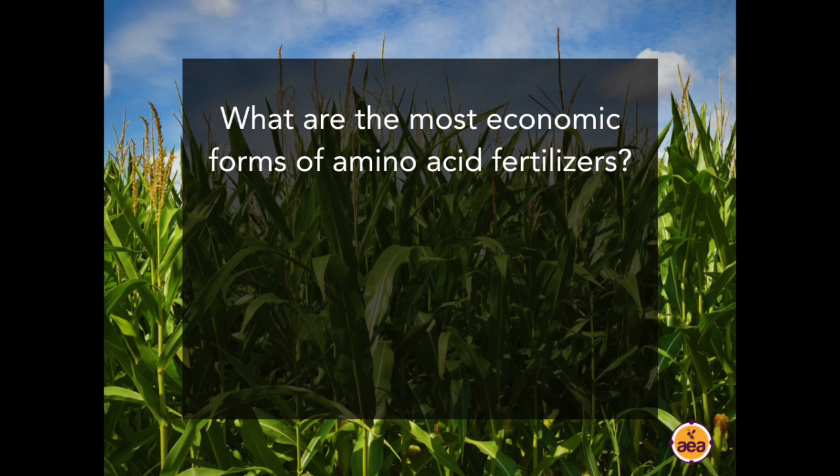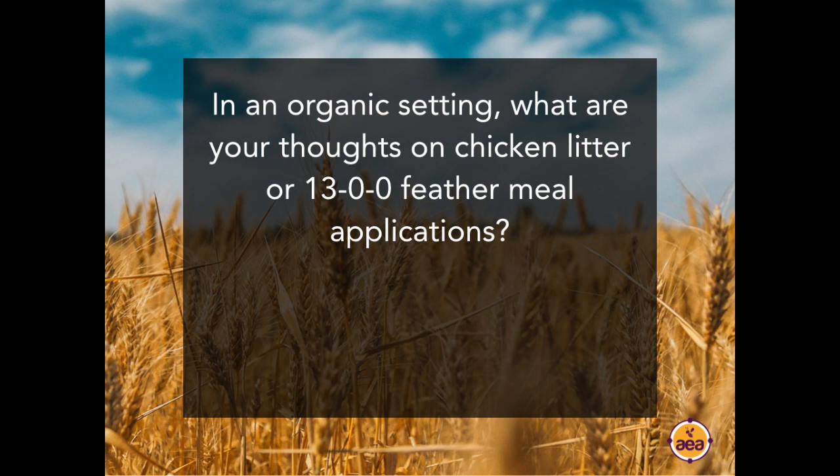Question from Murray Hutton: Is thiosulfate or ATS approved for organic use? The answer is no, it is not. Question from Anthony Granatelli: What are the most economic forms of amino acid fertilizers? Purchasing amino acid fertilizers tends to be fairly expensive. There is corn steep liquor, various bean and pea extracts, and blood meal. They're usually fairly pricey on a per-pound basis. I really like using them in foliar applications — they work very well there and produce a very nice crop response. On vegetable crops, we often use them in the fertigation system as well.